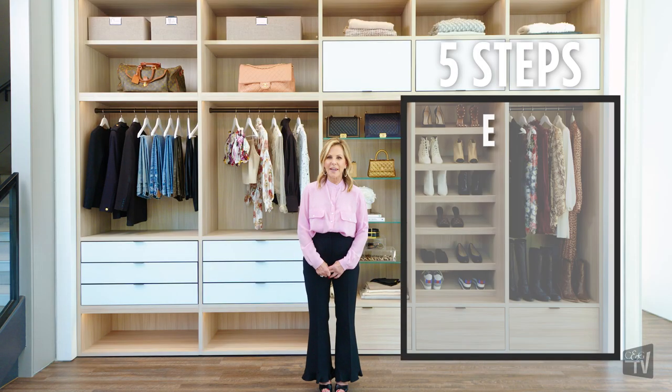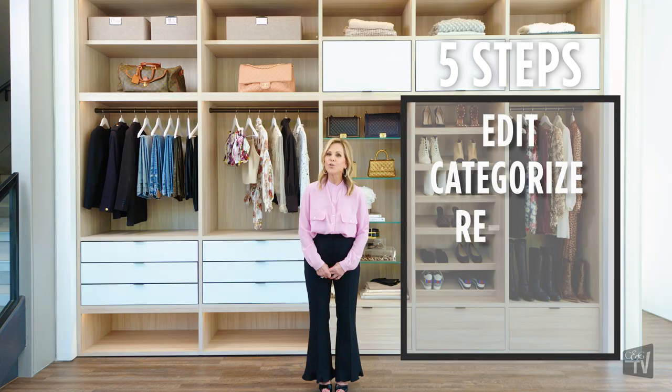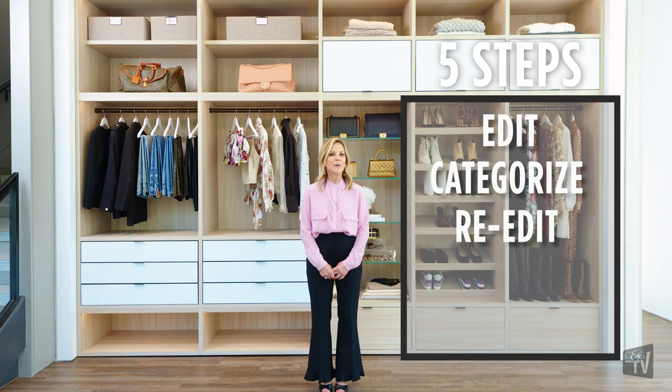We begin with the edit, then we go into categorization. After you categorize, you re-edit, and then you contain and curate. The edit actually means sort it out. You're going to take everything out of the space you're organizing and create piles of the different categories, going through them to sort out what you like and what you don't like.